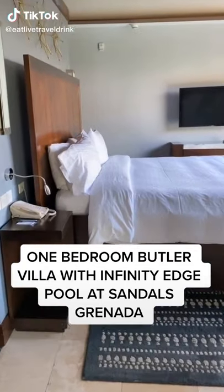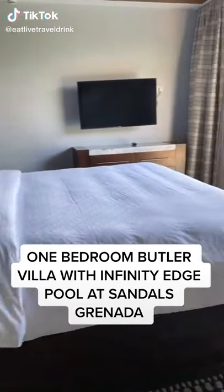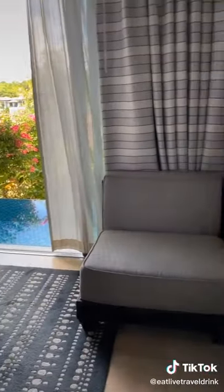This is a view of the one-bedroom Butler Villa with Infinity Edge Pool at Sandals Granada. This room category is part of the Butler Loveness Suites.